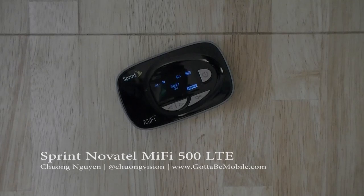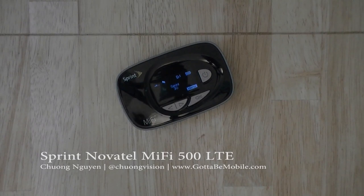Hi everyone, I'm Chang Wen for Gotta Be Mobile, and in this video review we're going to take a look at the Novatel MiFi 500 LTE mobile hotspot for Sprint's 4G LTE network.